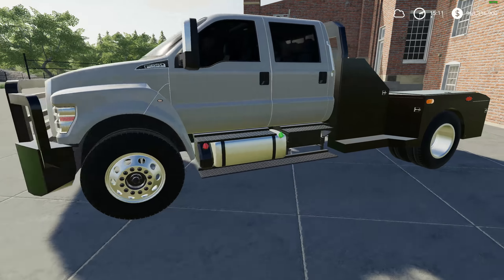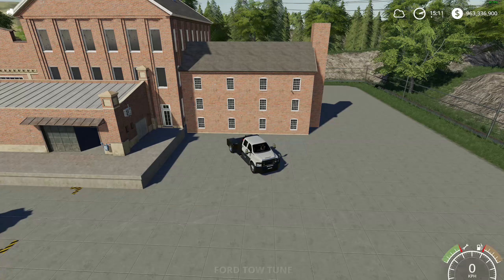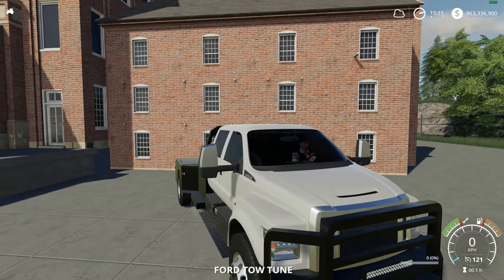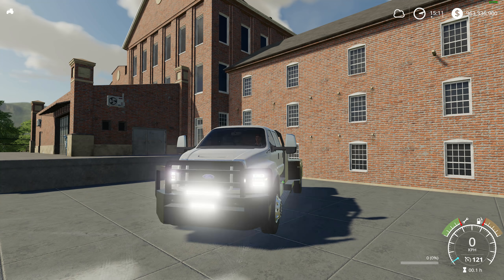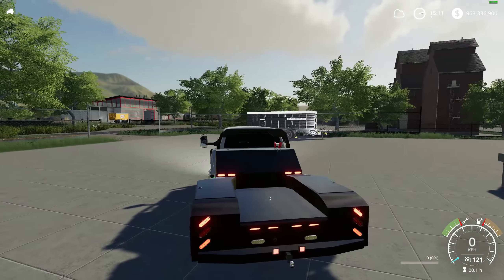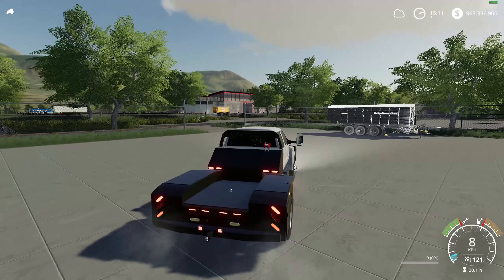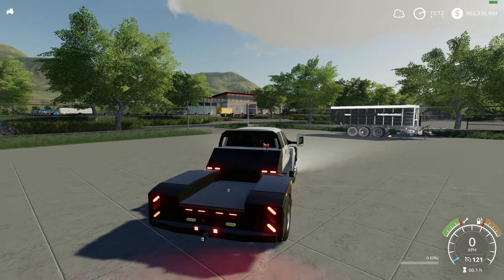That thing looks great — look at all the lights on the back and everything. Let's jump inside and start it up. Very nice. Okay, the lighting system — we've got four light settings. I'll bring you around to the back: look at all the nice lights on this. Reverse lights work, brake lights work. Let's try the signal lights — very nice.